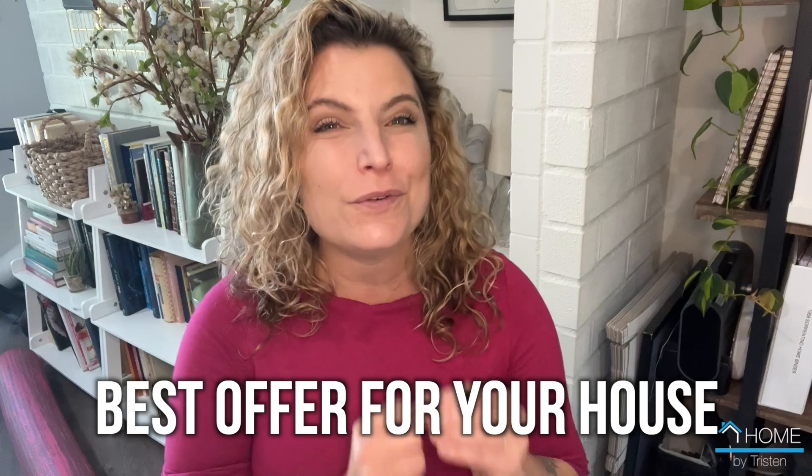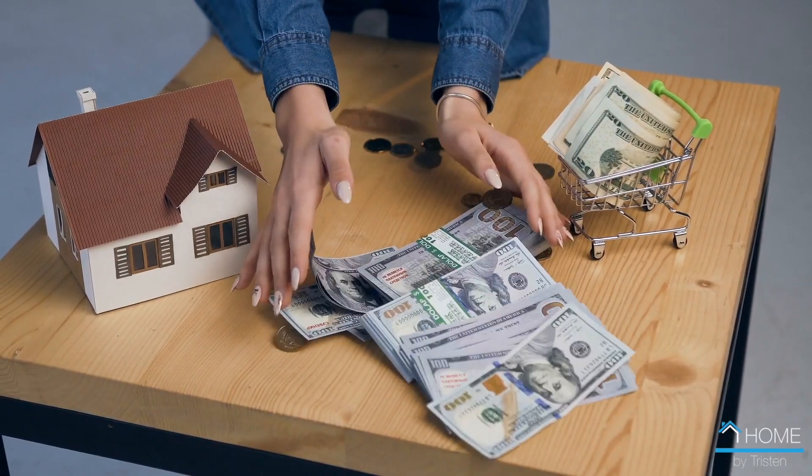Buying or selling a property can already be stressful, no matter what your circumstances are. But if you need to do both simultaneously, it can escalate from stressful to an extremely daunting experience. You want to find the best offer for your current house while simultaneously having enough down payment for your new home, and the timelines need to match up so you are not left without a roof over your head.